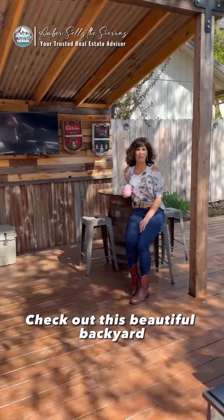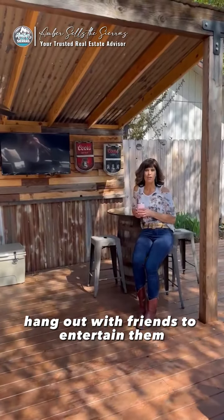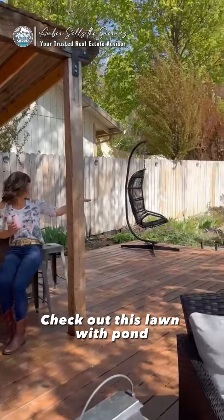Check out this beautiful backyard, enclosed BBQ area. Enjoy some wine, coffee, hang out with friends to entertain them in this beautiful backyard. Check out this lawn.